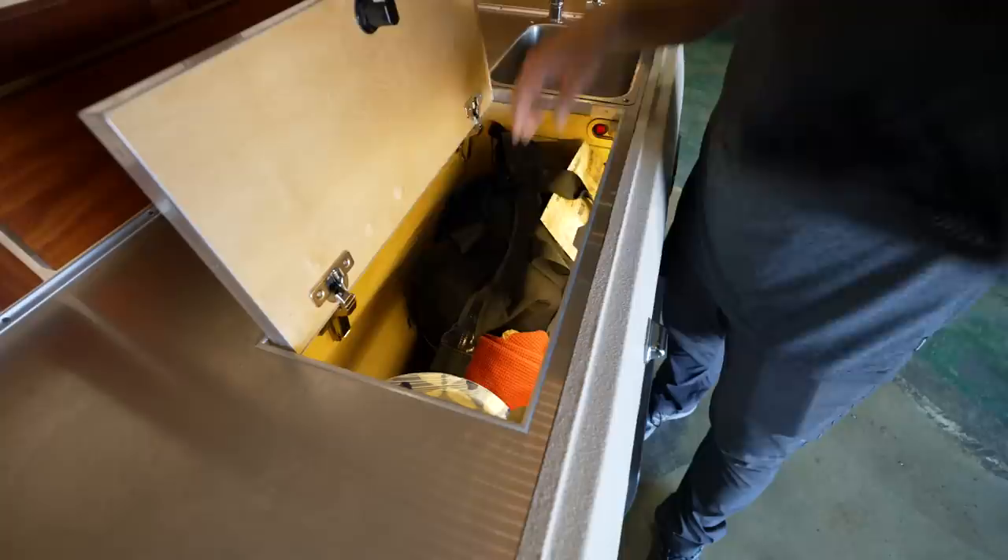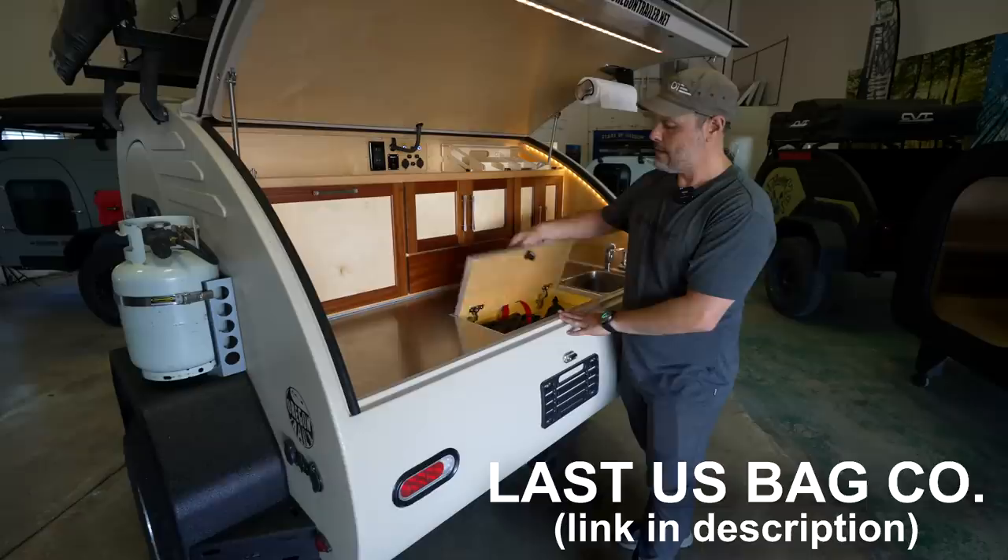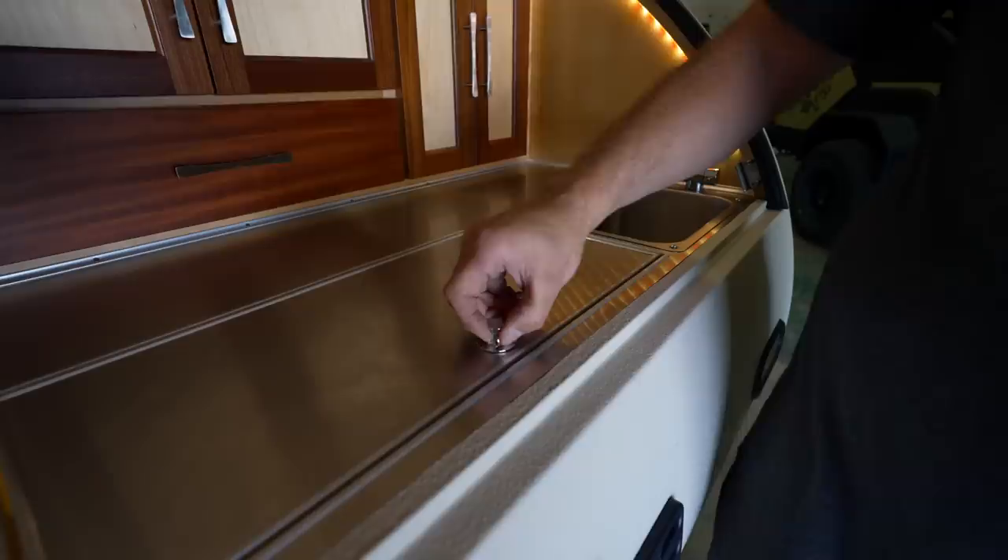Sawyer uses bags — we really like this Last US Bag Company, very high-quality soft goods — and he has bags with managed stuff. We use a lot of marine fastening hardware, like these little plugs.